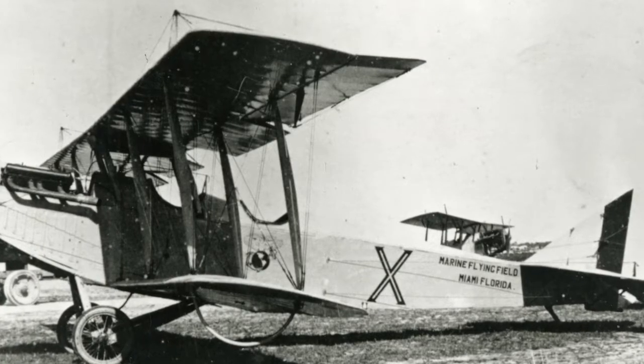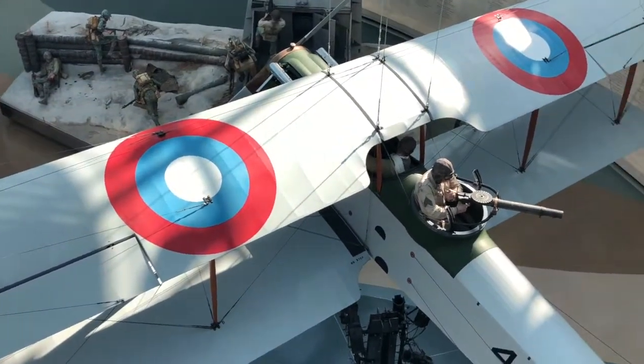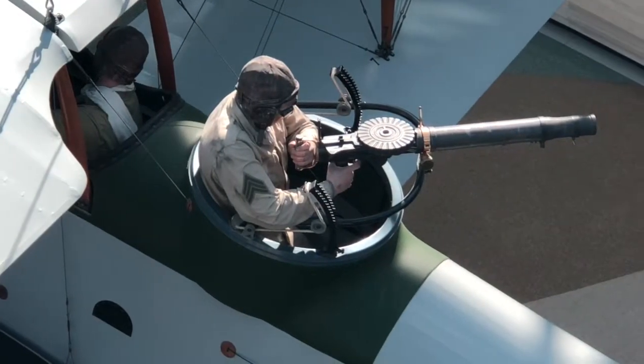The Navy ordered a further 90 examples of the JN-4HG, a standard JN-4H aircraft fitted with a rear-mounted light machine gun so that Navy and Marine Corps gunner observers could be trained in aerial gunnery.